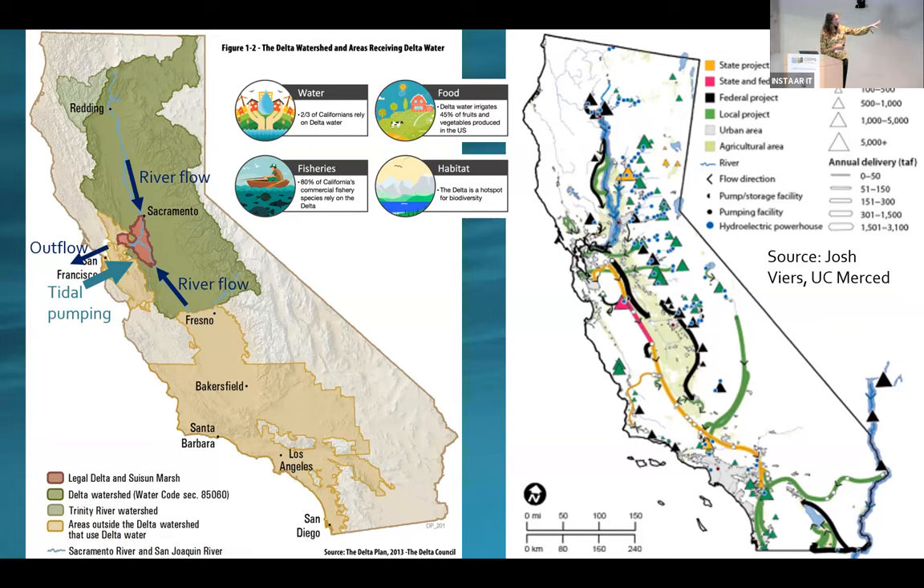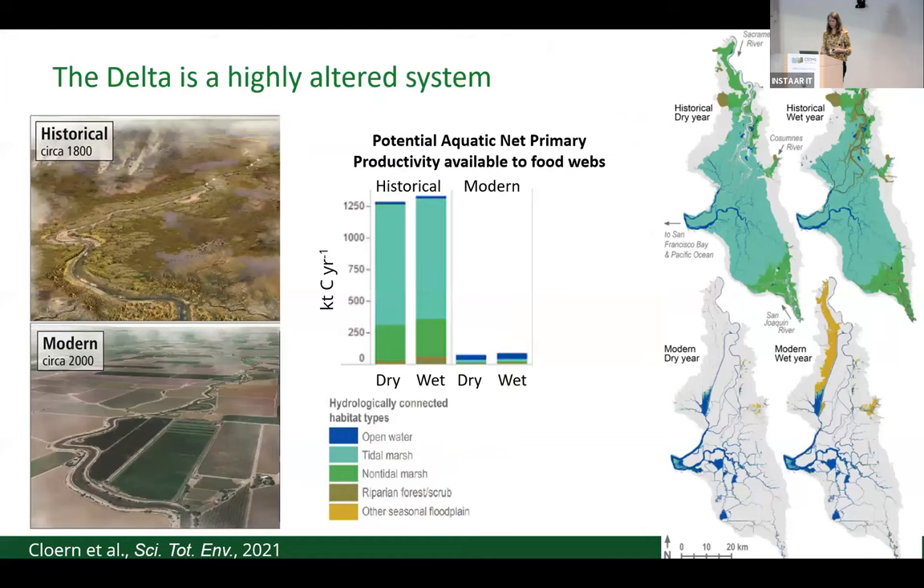The water that circulates through the Delta also really functions as the lifeblood of the state. Two-thirds of Californians receive water from the Delta. That water sustains 80 percent of the state's commercial fisheries and irrigates almost half of the fruits and vegetables produced in the U.S. This area also serves as a biodiversity hotspot, but it is a landscape that's deeply steeped in conflict, in part because of the radical change it has experienced over the past century and a half and all of the competing demands for water.